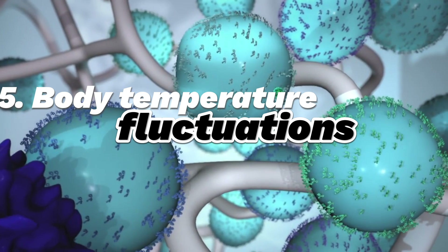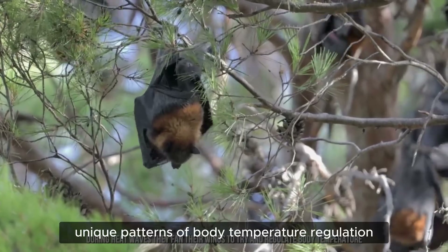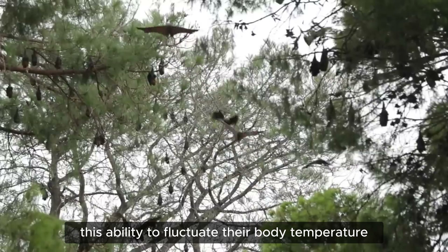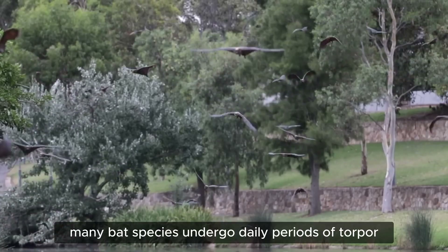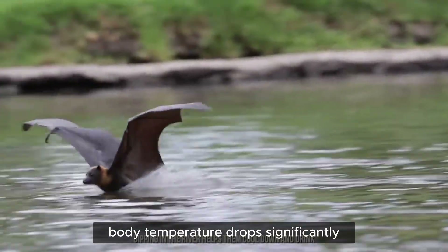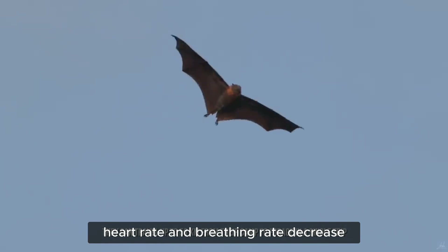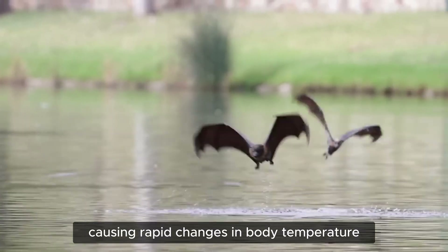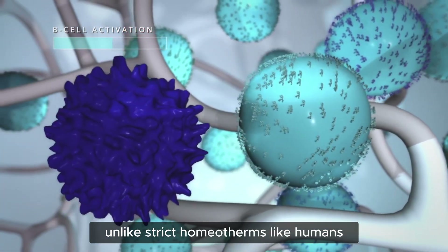Fifth and final adaptation: body temperature fluctuations of bats and how this contributes to viral tolerance. Bats exhibit unique patterns of body temperature regulation, particularly related to daily hibernation cycles, also known as torpor. Many bat species undergo daily periods of torpor — a state of decreased physiological activity — where body temperature drops significantly (sometimes close to ambient temperature), metabolic rate slows dramatically, and heart rate and breathing rate decrease. Bats can quickly shift between torpor and active states, causing rapid temperature changes. Bats are heterotherms, meaning they can vary their body temperature over a wide range, unlike strict homeotherms like humans.